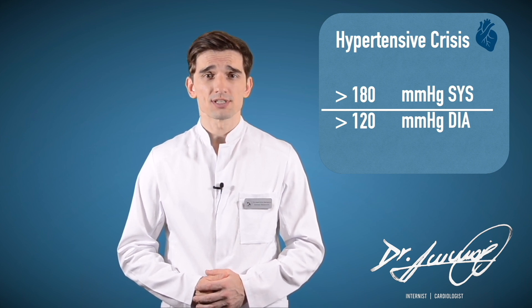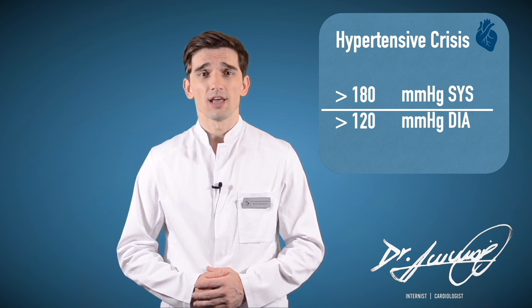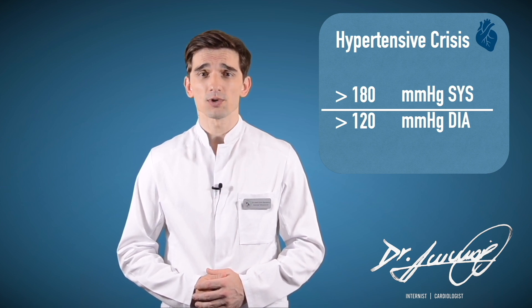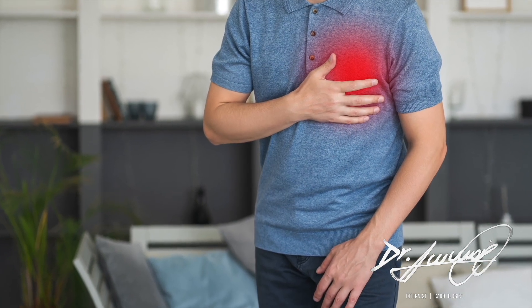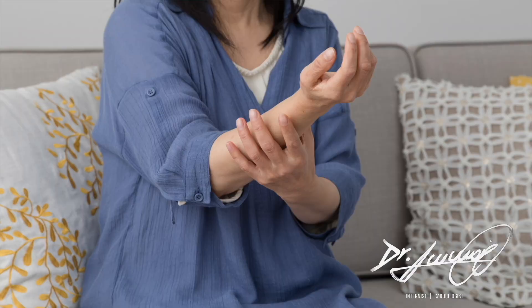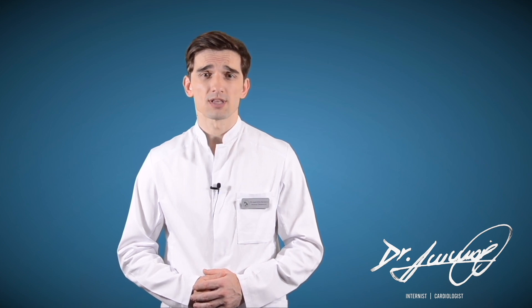If your blood pressure is higher than 180 over 120 and you are experiencing signs of possible organ damage such as chest pain, shortness of breath, back pain, numbness, weakness, change in vision, or difficulty speaking — do not wait to see if your blood pressure comes down on its own. Call 998.